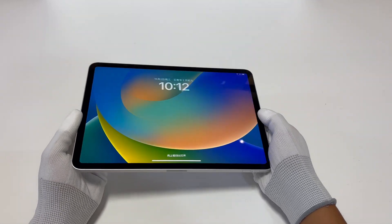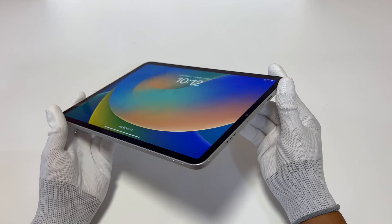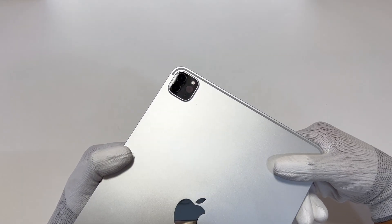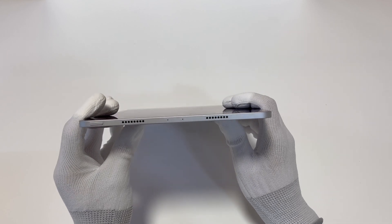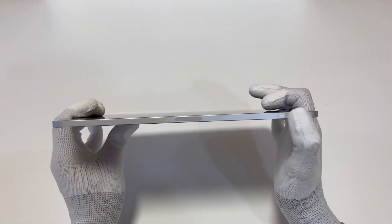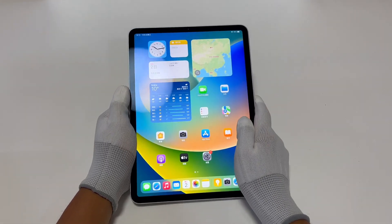First of all, look at the appearance. To be honest, the iPad's appearance has not changed much from 2018 to now. It has a wide camera, an ultra-wide camera, and a LiDAR sensor, just like the iPhone. There are four speakers in total, and the USB-C port supports Thunderbolt 4 and USB 4. Of course, the built-in M2 chip is the same as the new MacBook Air.